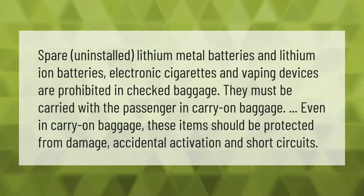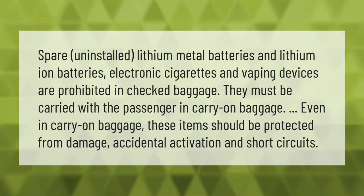Spare uninstalled lithium metal batteries and lithium-ion batteries, electronic cigarettes, and vaping devices are prohibited in checked baggage. They must be carried with the passenger in carry-on baggage. Even in carry-on baggage, these items should be protected from damage, accidental activation, and short circuits.